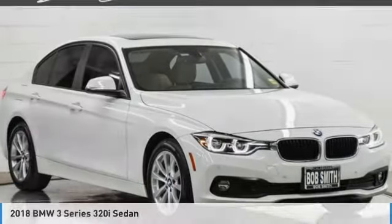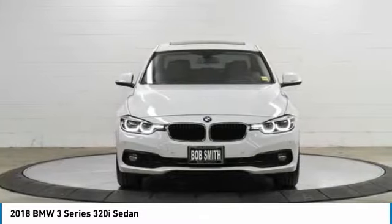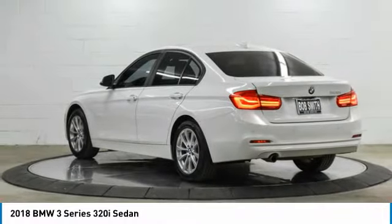Today with the 2018 3 Series — proof that all good things come in threes. The BMW 3 Series has a well-deserved reputation for packing outstanding driving dynamics and excellent quality.